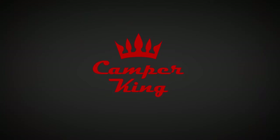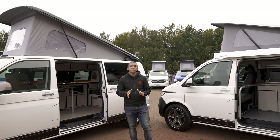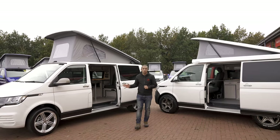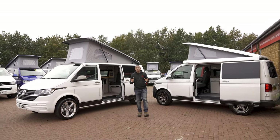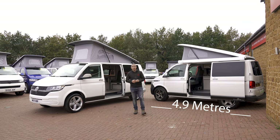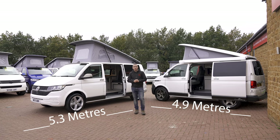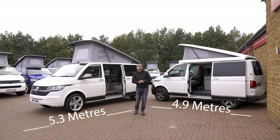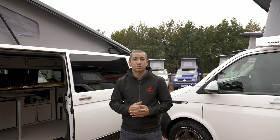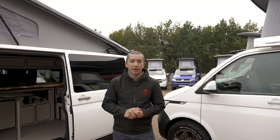Hello and welcome to short wheelbase versus long wheelbase. One of the big questions we are often asked at Camper King is what is the difference between a short wheelbase vehicle and a long wheelbase vehicle. Well, the short wheelbase T6.1 Transporter from VW is 4.9 metres long whereas the long wheelbase vehicle is 5.3 metres long, meaning the difference is about 40 centimetres. So with that in mind I'm going to explain a little bit more about how the base vehicle affects the final conversion that you get from us here at Camper King.